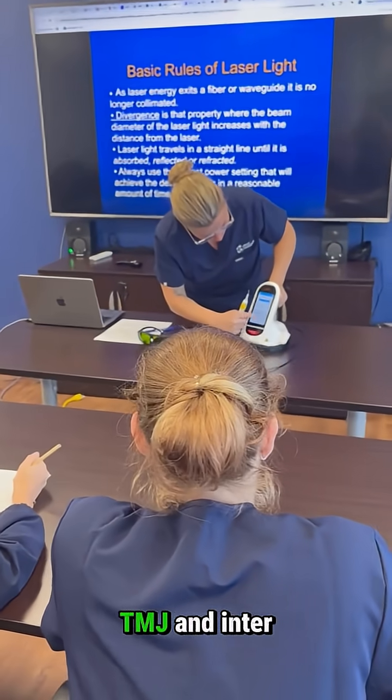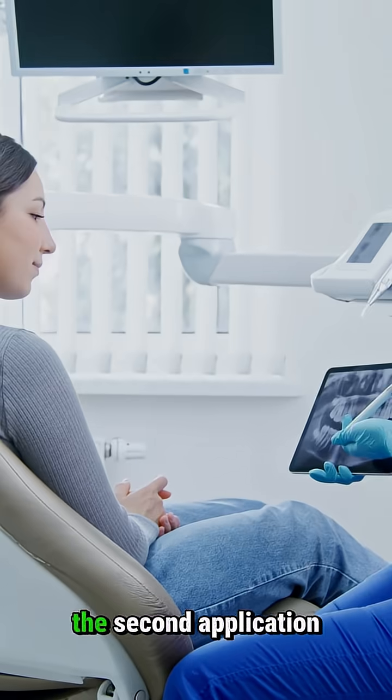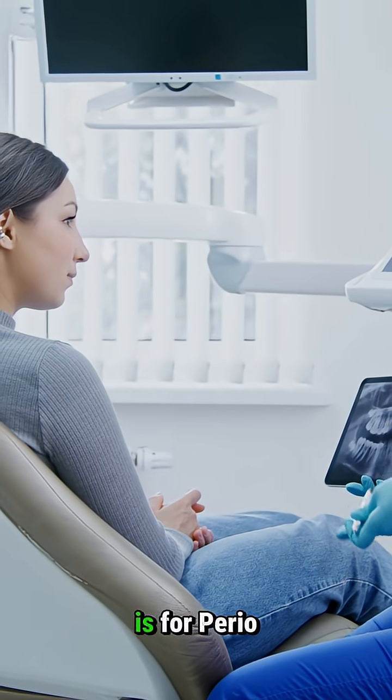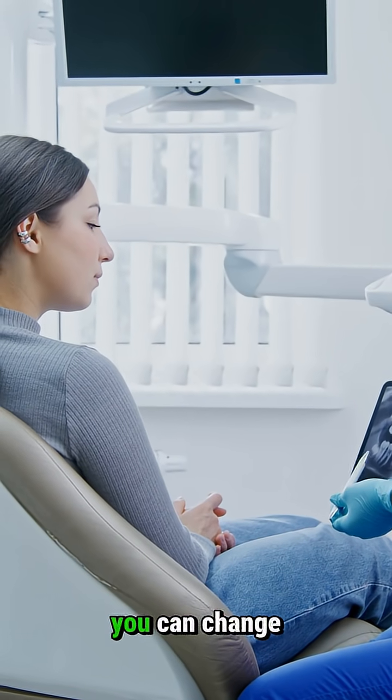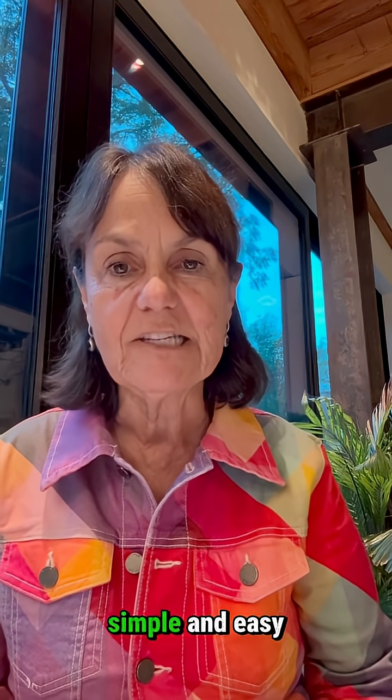It's great for TMJ and intraoral healing post-restorative. The second application is for perio, where you can change the microbiome, and it's great for hygienists — simple and easy to use.